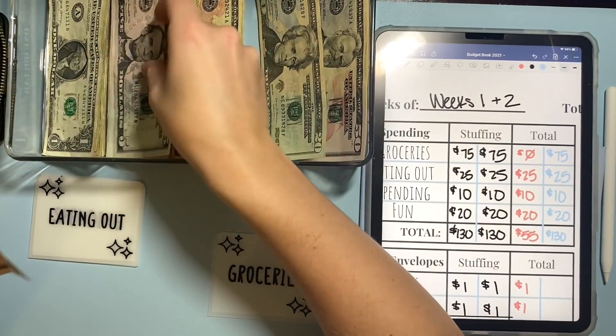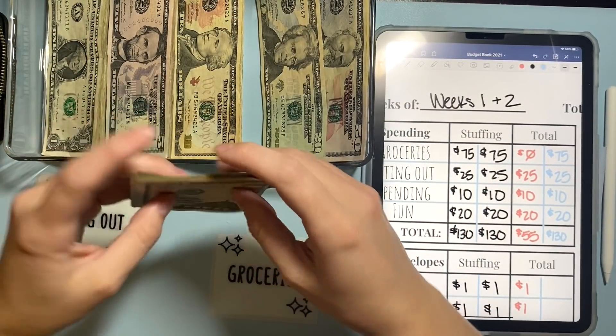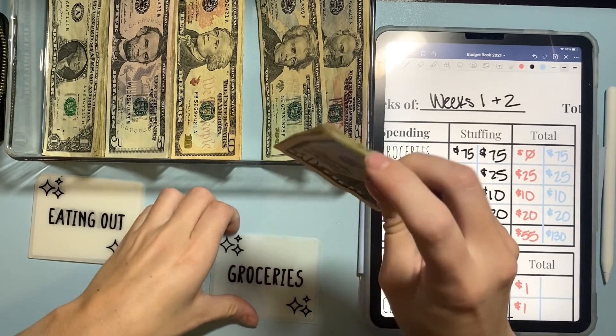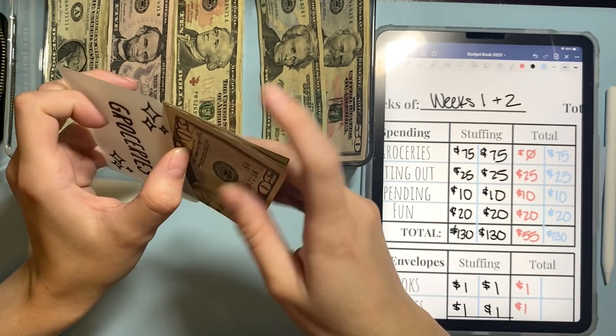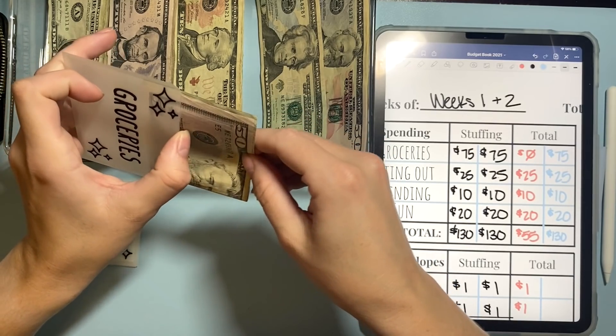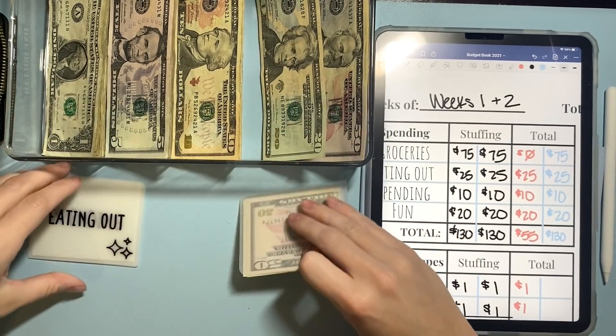First up, we're going to do $75 in groceries — so $50 and $75 in groceries. My voice is a little low, it's early. I don't have a HelloFresh box this week, so I should be able to use all of this actually at the grocery store.